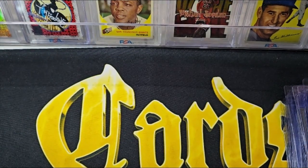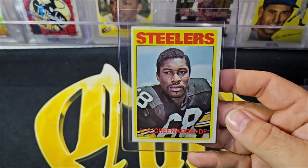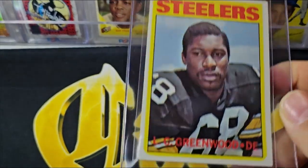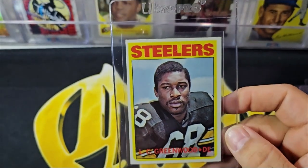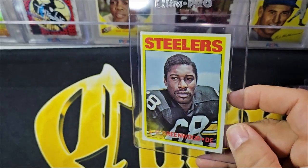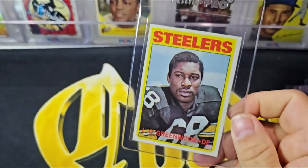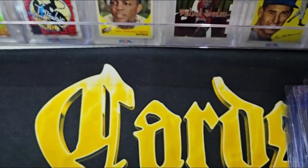Moving on to L.C. Greenwood — obviously a fan favorite for this collector because he has quite a few. I want to start with the rookie card. L.C. Greenwood rookie card — it's not perfect, got some corner wear, but still a Hall of Fame rookie card. I think it presents nicely for a card that's probably EX due to that corner wear and some side damage, but it doesn't look terrible. It'll look great in a set and a binder.